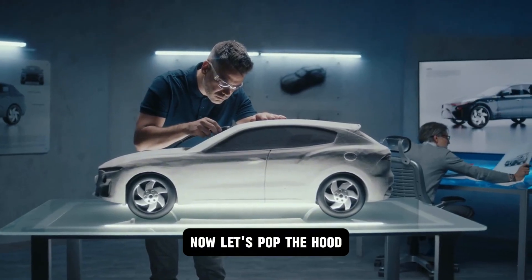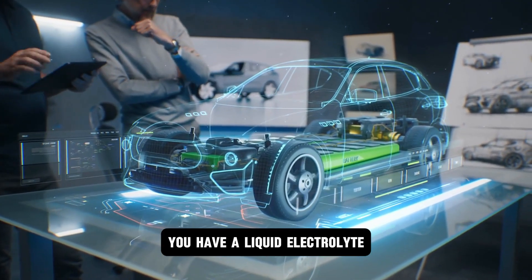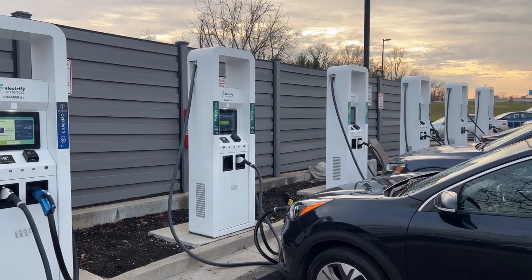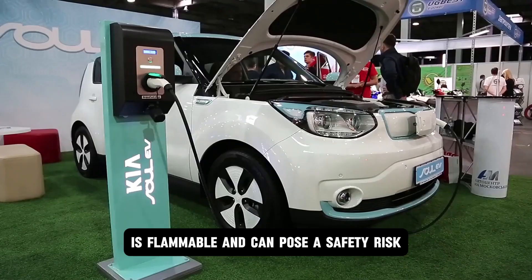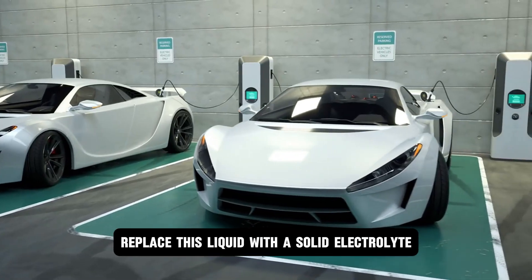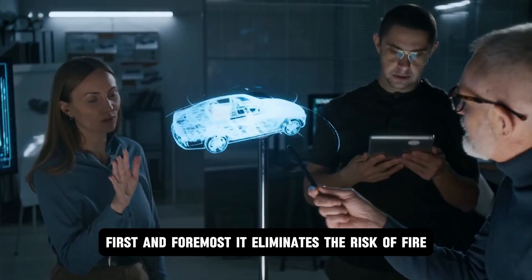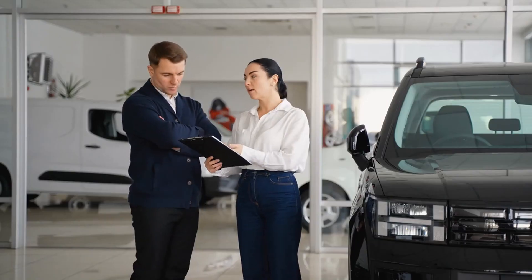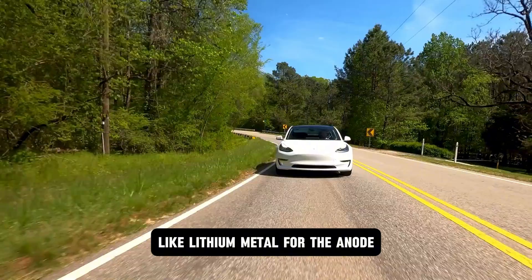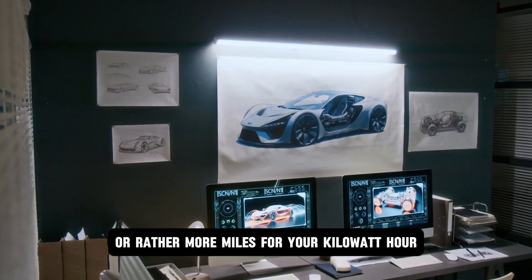Let's take a closer look at these revolutionary batteries. In a traditional lithium-ion battery, a liquid electrolyte allows lithium ions to flow between the anode and cathode, creating an electrical current. This liquid, however, is flammable and can pose a safety risk. Solid-state batteries replace this liquid with a solid electrolyte, eliminating the risk of fire and making them incredibly safe. The solid electrolyte also allows for the use of different materials, like lithium metal for the anode, further increasing energy density — more miles per kilowatt-hour.